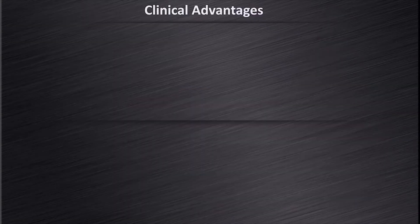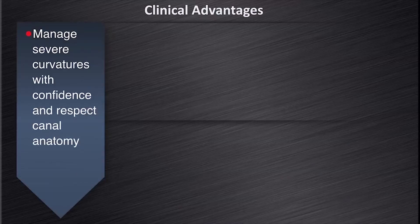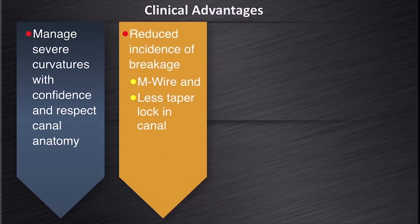Allow me to conclude with the clinical advantages of the ProTapernext system. Firstly, it can manage severe curvatures with confidence and respect of the root canal anatomy. Secondly, it demonstrates a reduced incidence of file breakage because of M-wire technology and because there is less taper lock of the instruments when we prepare canals.